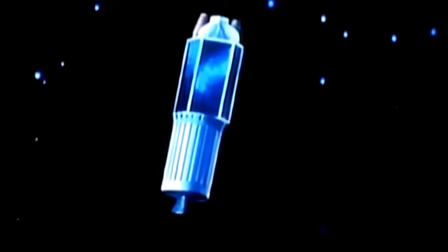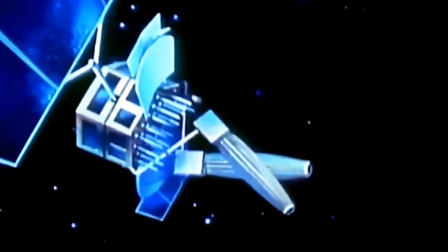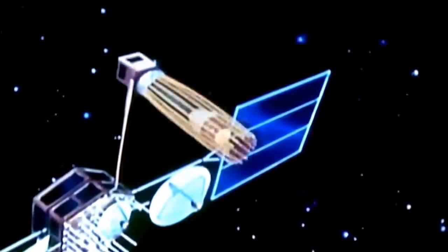TDRS is launched from the payload bay by ejection springs, released when explosive bolts are fired. After shuttle moves a safe distance away, the first stage of the IUS rocket fires to boost the satellite from 150 miles to 22,300 miles in altitude. Then the first stage separates. Shortly thereafter, the second stage of the IUS rocket fires to circularize the satellite's orbit. Solar panels and antennas are deployed to provide power and tracking and data relay capability. Having attained a circularized altitude of 22,300 miles and traveling at the same speed as the Earth's rotation, the satellite will remain fixed in orbit over the same location continuously.